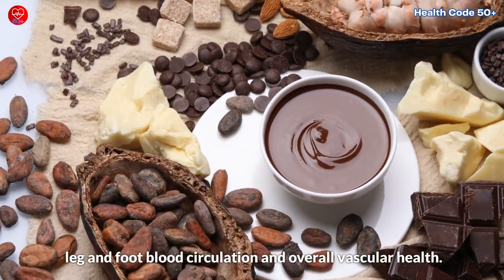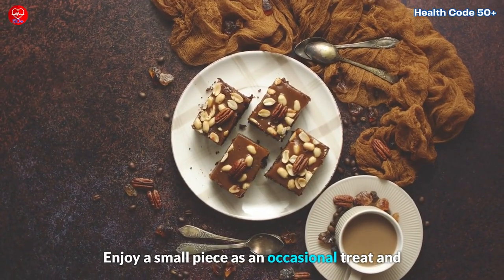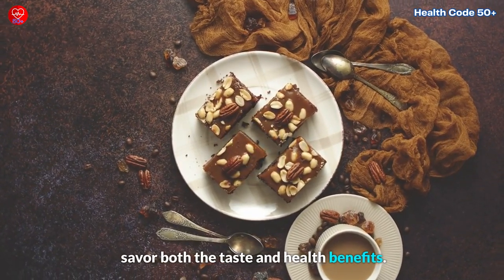Consuming moderate amounts of high-quality dark chocolate with a cocoa content of 70% or more may contribute to better leg and foot blood circulation and overall vascular health. Enjoy a small piece as an occasional treat and savour both the taste and health benefits.